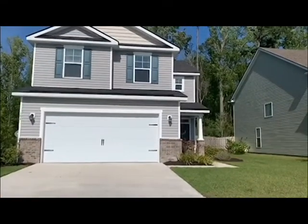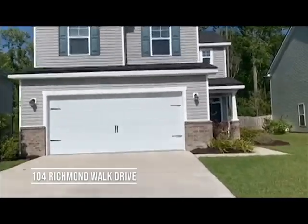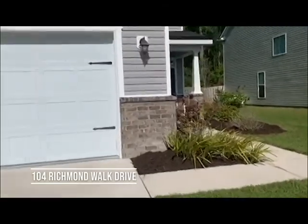Hi guys! Welcome to 104 Richmond Walk Drive in Richmond Hill Plantation. We have four bedrooms, two and a half bathrooms, just over 2,000 square feet.